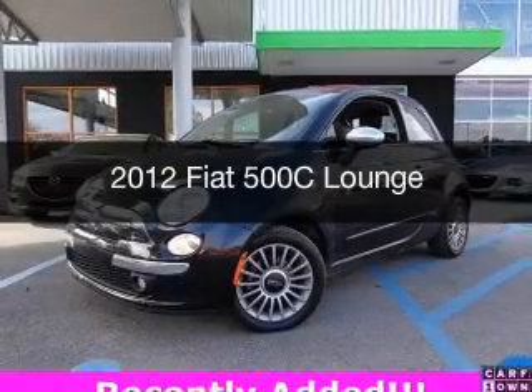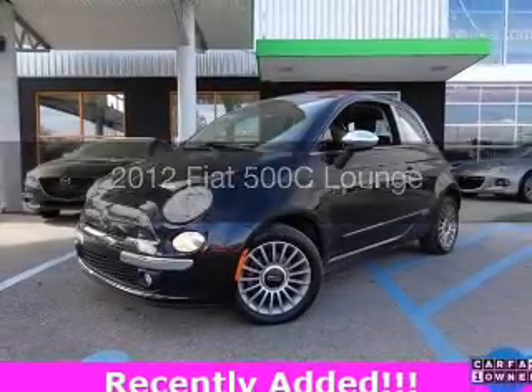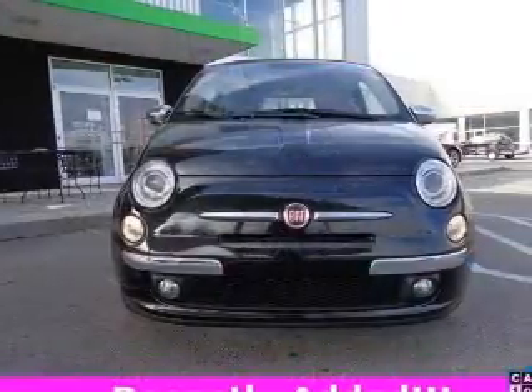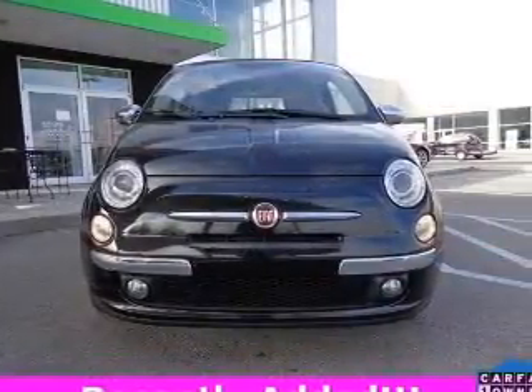This is a used 2012 Fiat 500C, powered by front-wheel drive, four-cylinder engine, and a six-speed automatic transmission.